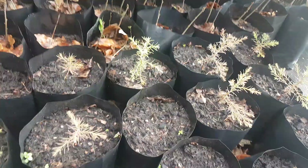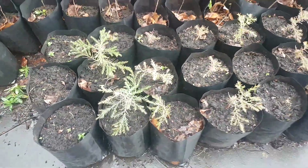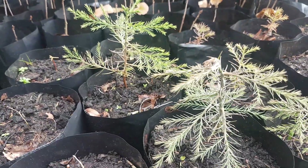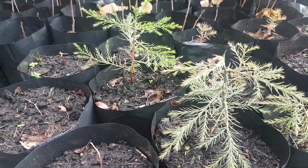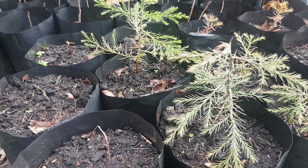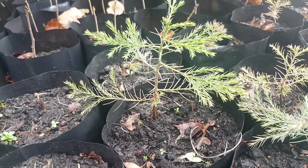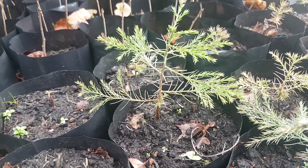Thank you very much for watching. I'll give you another update in a month or two when I pop these ones out and we'll see how they're going over the years. Really proud of myself for doing that — it's good fun.